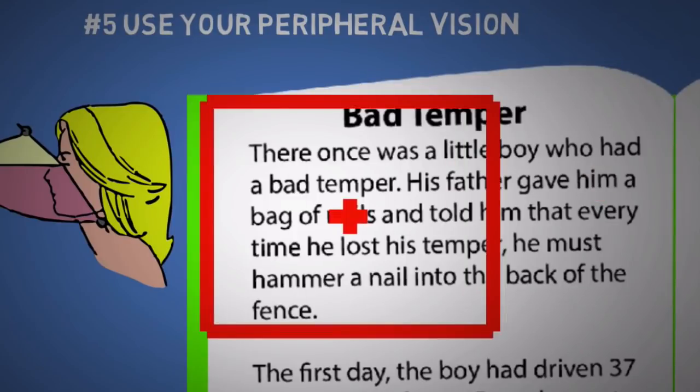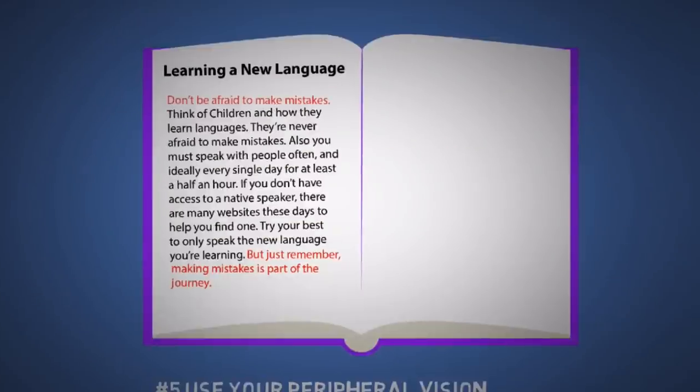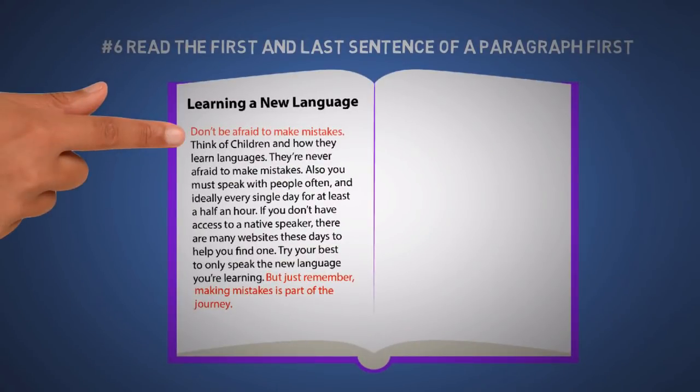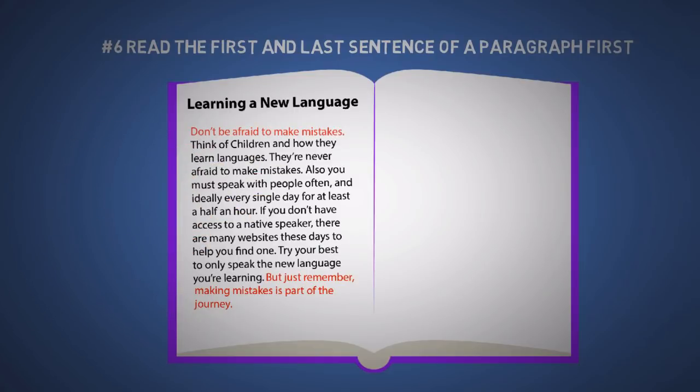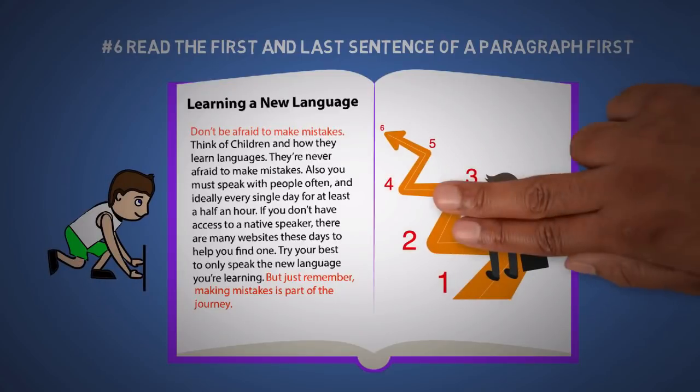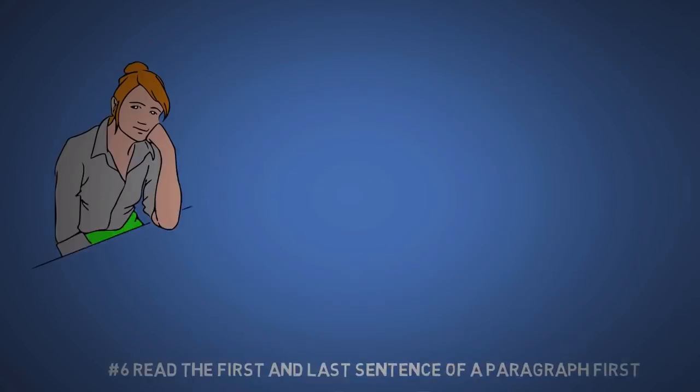When you get comfortable with that, you can keep going further by starting and ending closer to the center of each line. The next tip is to read the first and last sentence of a paragraph first, then zoom through the middle. The first sentence often tells you what the paragraph is about, and the last often summarizes it — it's kind of like pre-reading from tip number one. Just let go of always reading things in order.